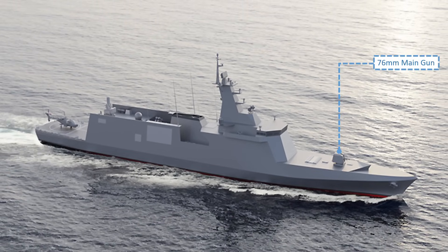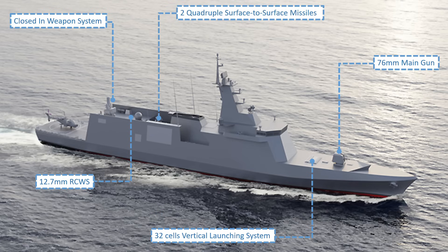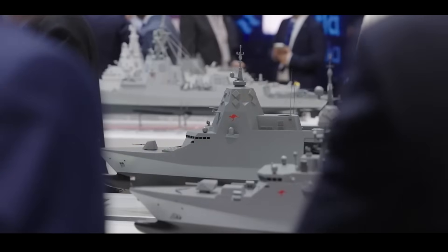It is armed with a 76mm main gun, one close-in weapon system, a 12.7mm remote control weapon system, 32 cells vertical launching system, two quadruple surface-to-surface missiles, and two triple torpedo launchers.